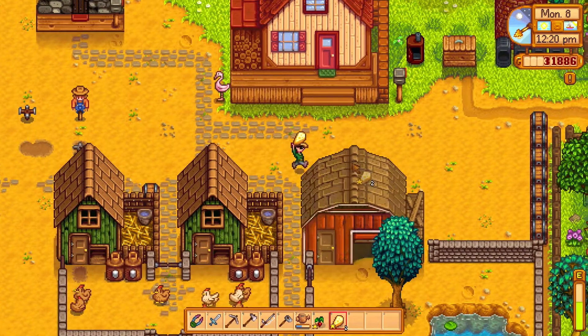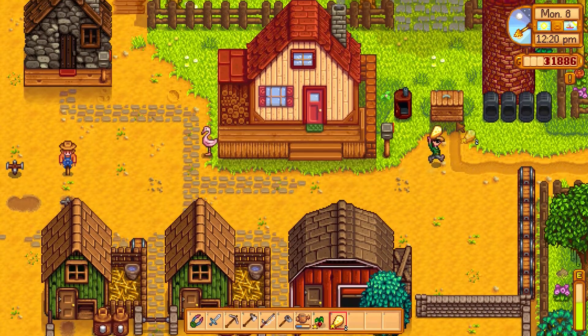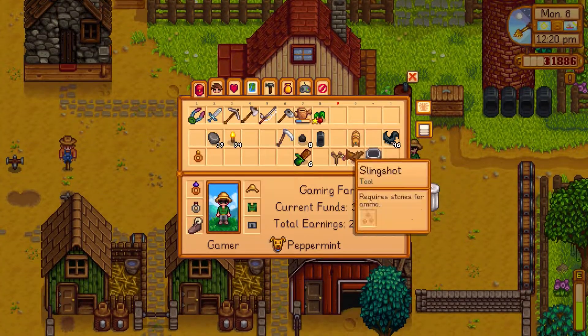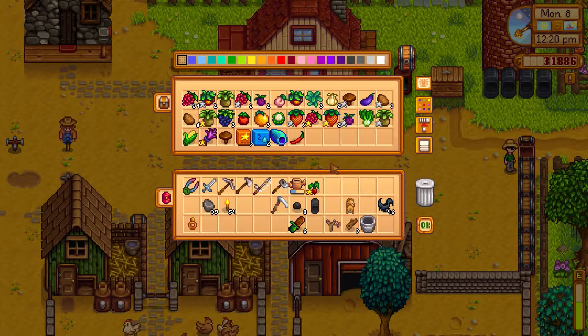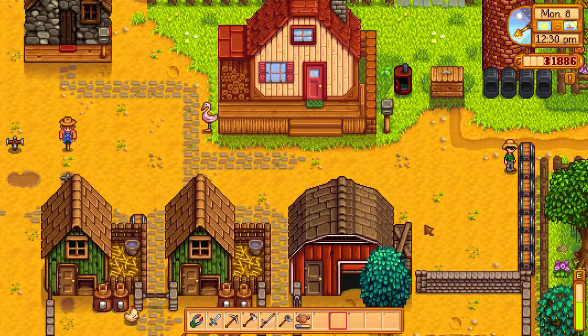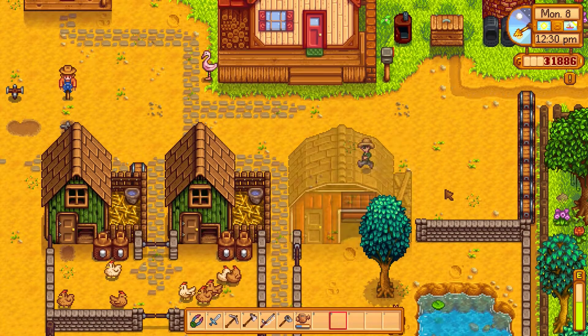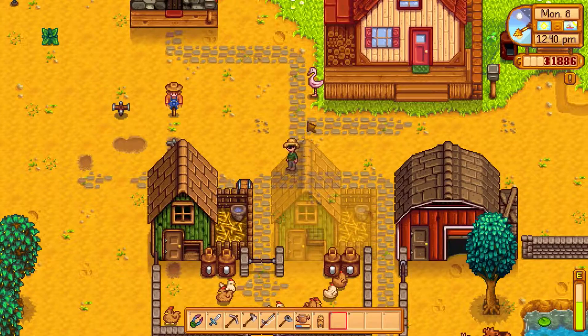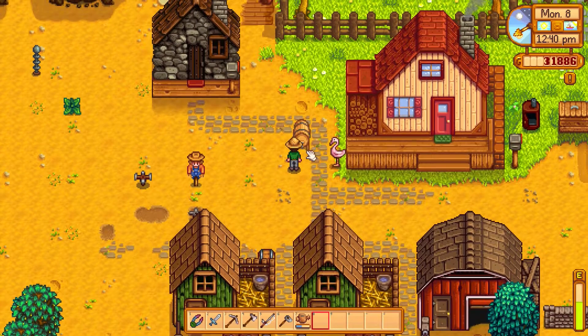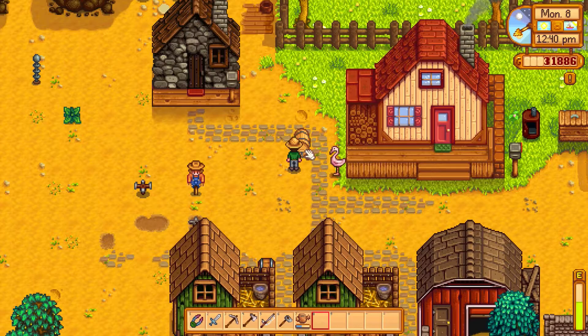That is the daily chores done. Just going to chuck this cheese in there — done. Let's chuck the radish in here too. Okay, so here's the plan everybody: we're going to try out this keg, see how it works. We're going to place it right here for now. Let's experiment.